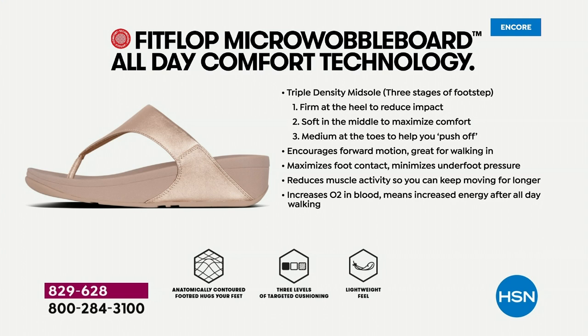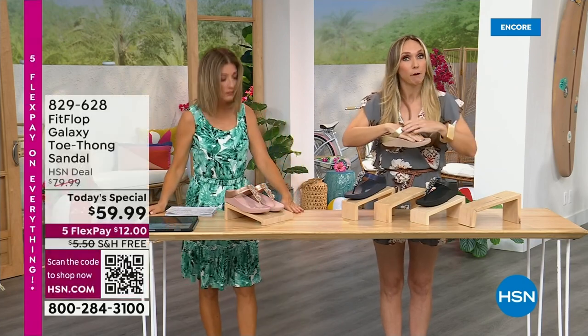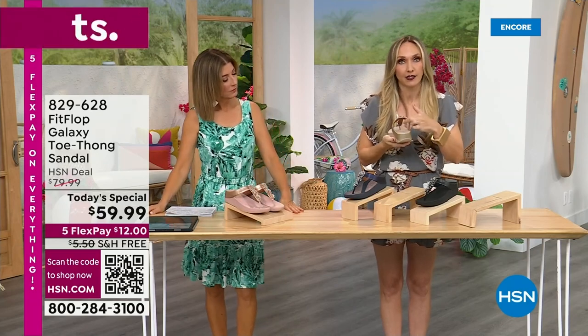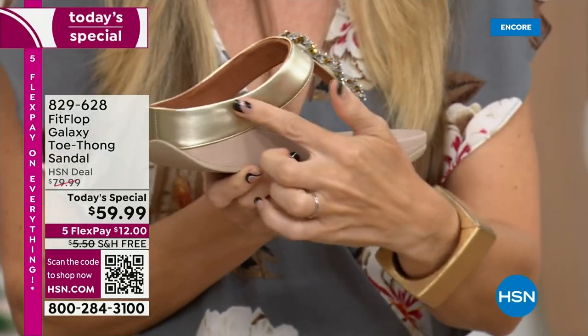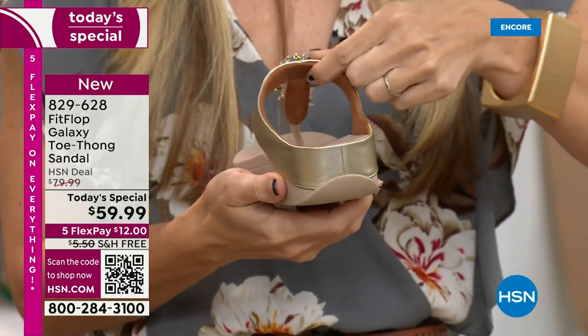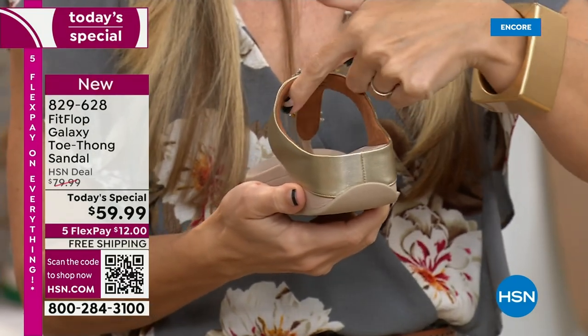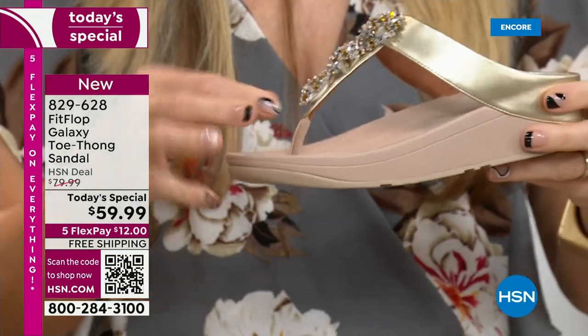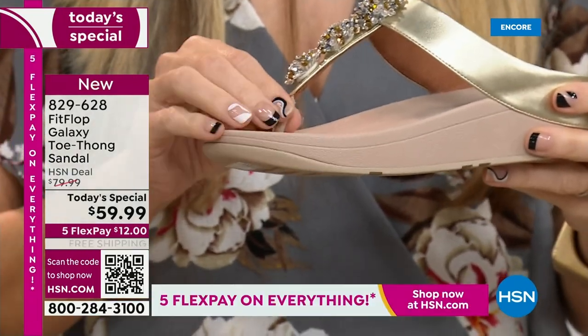I want to mention how far back the vamp straps here go — that's really to keep your foot secure. They really keep your foot secure, and that's important for foot health too — stability. But look at the underside here. You have gorgeous faux leather, but underneath, none of that's touching your foot. This is actually padded with a microfiber lining all the way down to a padded microfiber toe post.